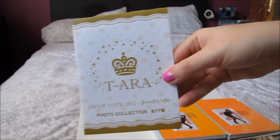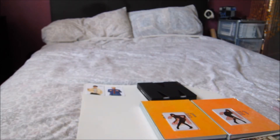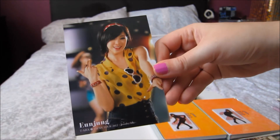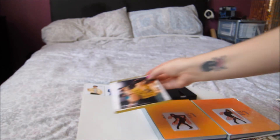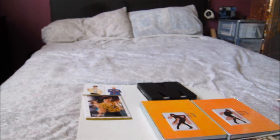I got some more T-ara Japan Tour 2012 Jewelry Box photos. I got Injun's Roly Poly one, so for Roly Poly now I'm only missing Qri's. I was going to bid on a big set of collection and pre-order cards, but about four days before it ended someone bid on every single thing so I didn't bother. Win some, lose some.